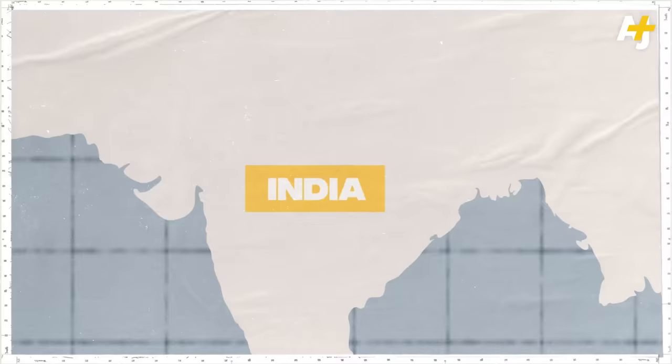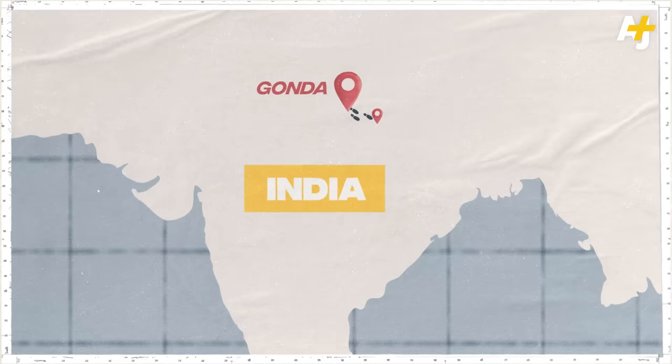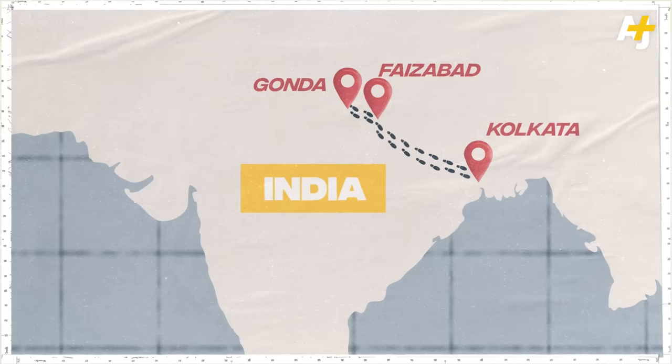Like more than two million other Indians, you stamp your finger and take the deal. In 1886, my great-grandfather was recruited in Gonda. He was taken to Faizabad, then to Calcutta as an indentured laborer.